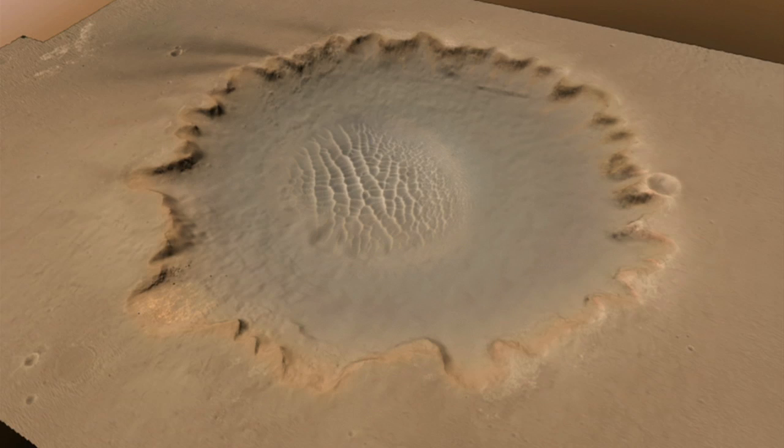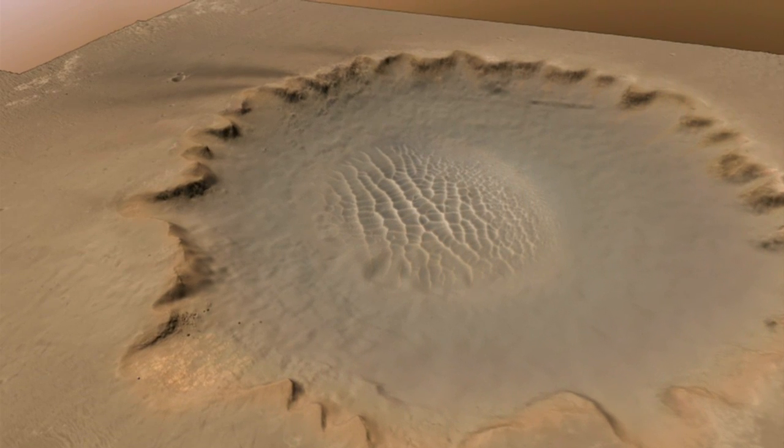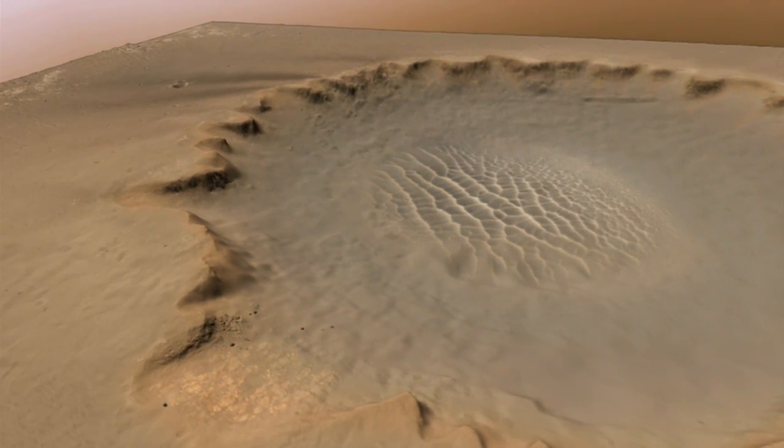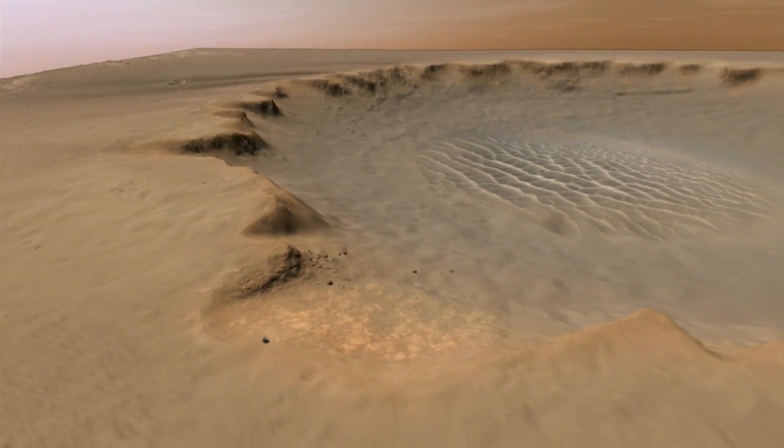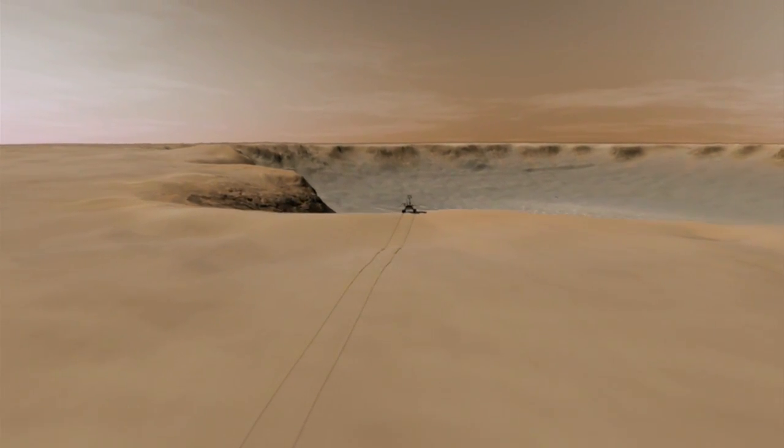One of the early images taken by the Mars Reconnaissance Orbiter was of Victoria Crater, in order to help the Opportunity Rover figure out which way to move around the crater as it looked for a way to get down inside. Here you see that image taken from 180 miles above the surface of Mars. We're going to use that image to zoom in and see what it would look like from the rover's point of view on the edge of the crater, and then match that with an image actually taken from the rover Opportunity on the Mars surface.